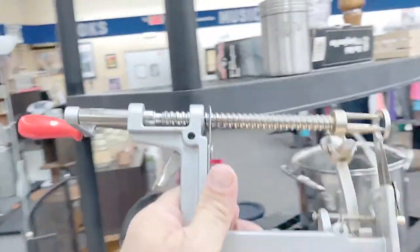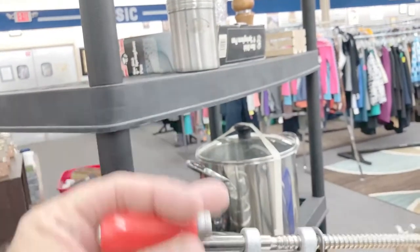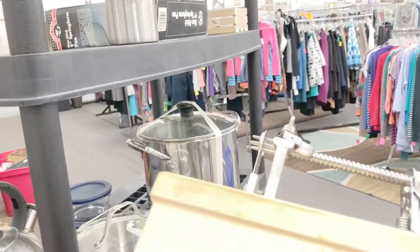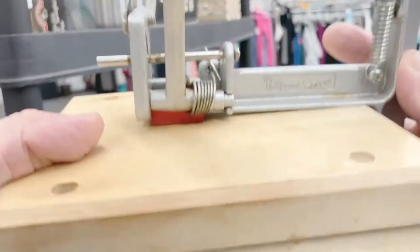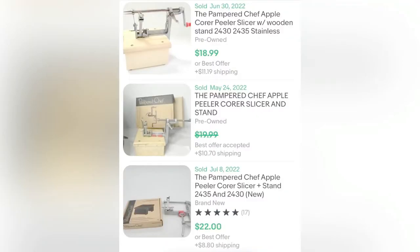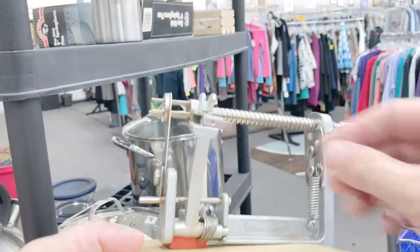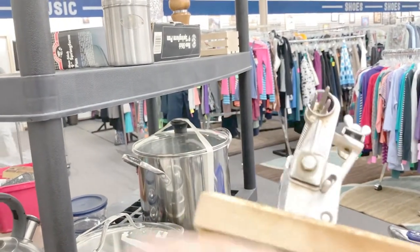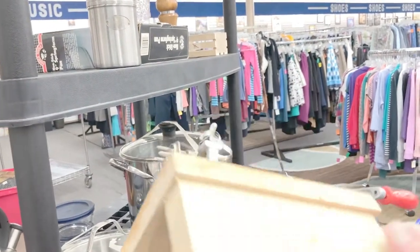I came across a Pampered Chef stainless steel apple corer. I didn't really know what it was at first — I thought maybe it was some kind of tool. As I said in a previous video, Pampered Chef is a really collectible brand. It sells for $31.95 and cost me six dollars. Not a great turnaround, but worth picking up. I tried my best to make sure all the parts worked.